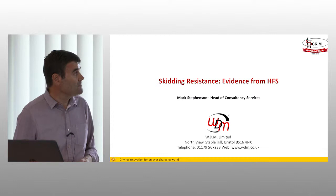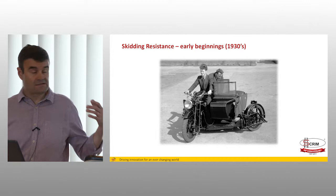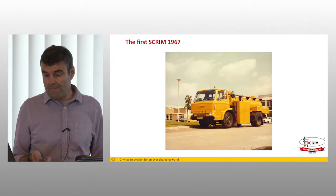Measurement of skid resistance is not new technology in this country. In the 1930s, a lot of research was done at what was a predecessor to the TRRL, and this concept of a sideways force measurement system was developed. As you can see, initially it was a motorcycle. And the first SCRIM, as we would recognise it, was produced in 1967, so just over 50 years old.